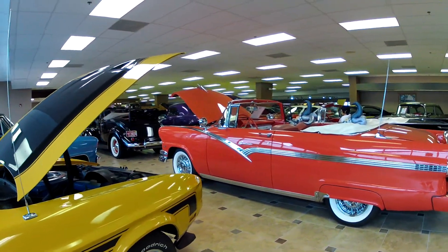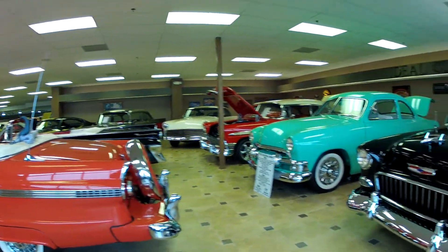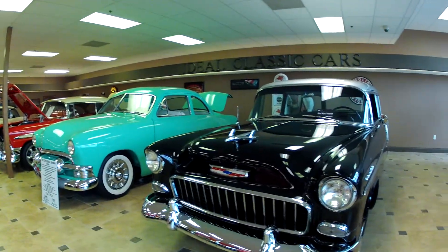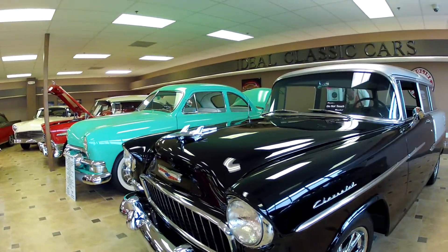Hello Gary. Puan from Ideal Classic Cars. Welcome to our beautiful showroom. We're right on the top floor, and today I want to show you this 1955 Chevy 210.